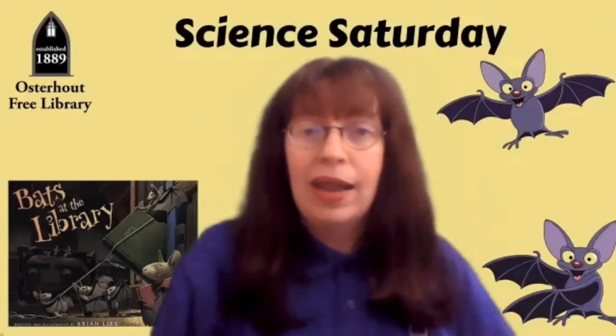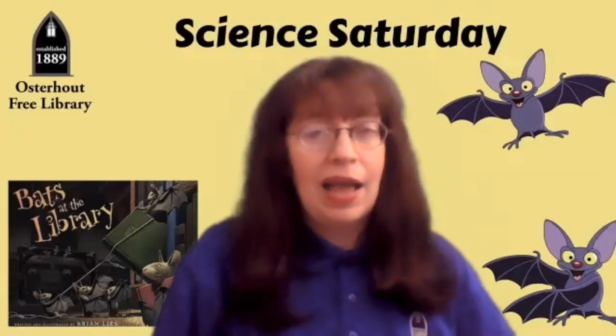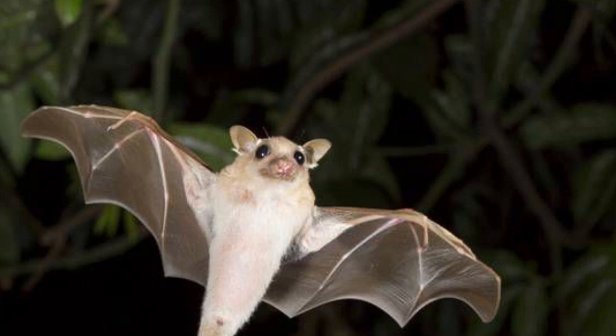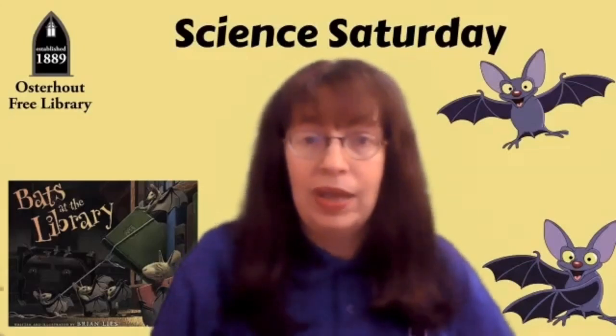Hi, I'm Ms. Kristin of the Oosterhout Free Library. What animal sleeps by day, flies by night, but has no feathers? You've probably guessed that it's a bat. Did you know that bats are really our friends? They actually eat a thousand insects a day, and other bats help pollinate flowers to make seeds to grow new plants. Bats are actually very shy and gentle creatures.